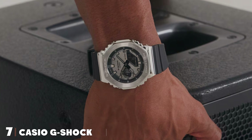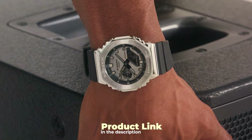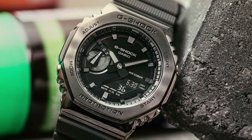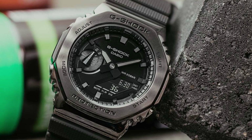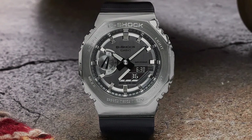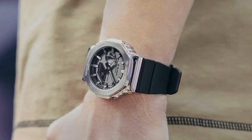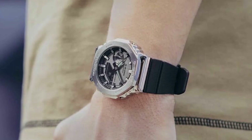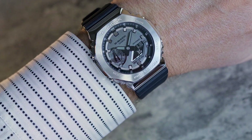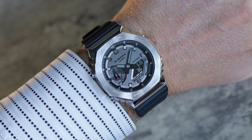Finally, the number seven position is held by the Casio G-Shock GM-2100-1AJF metal cover watch — a bold and innovative timepiece that embodies the iconic G-Shock toughness with a touch of sophistication. The metal cover design adds a layer of refinement to the rugged G-Shock aesthetic, making it suitable for both casual and formal settings. The GM-2100-1AJF impresses with its quality build, featuring a stainless steel case and band. Its shock-resistant construction ensures it can withstand the toughest conditions, and the digital-analog combination display adds a modern twist to the classic G-Shock design.